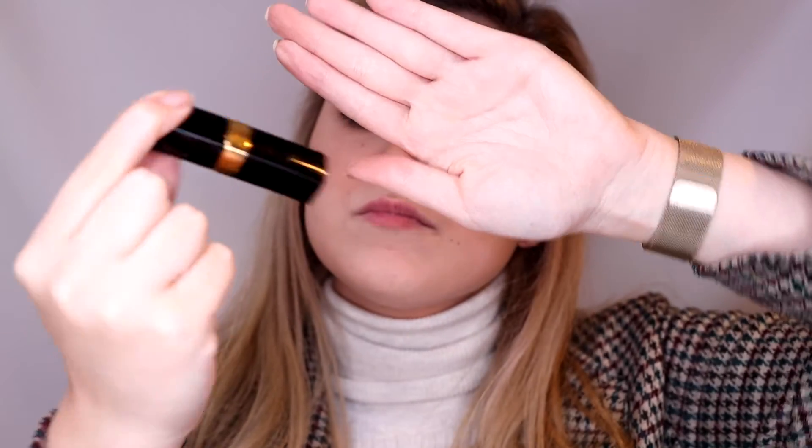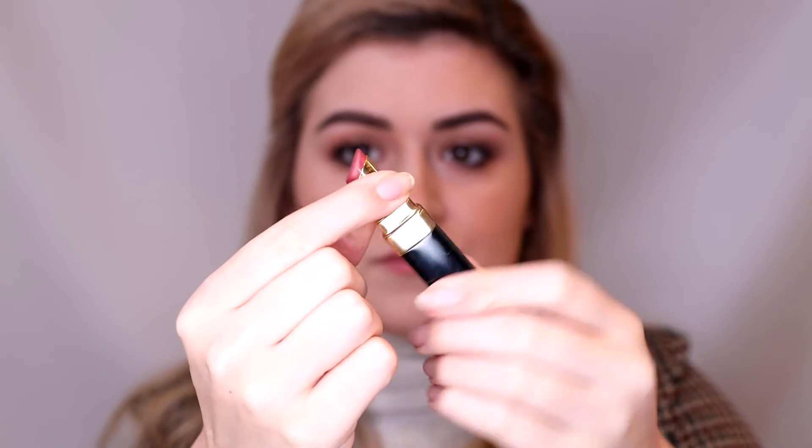To finish the look, I'm doing my lips and I'm using the Rouge Coco Flash from Chanel in the color 82, Live. And this marks the end of my video — I hope you enjoyed this little tutorial for a really everyday look. If you recreate it, please share it with me on social media, and if you like my content, please like and subscribe. I hope to see you in the next video!